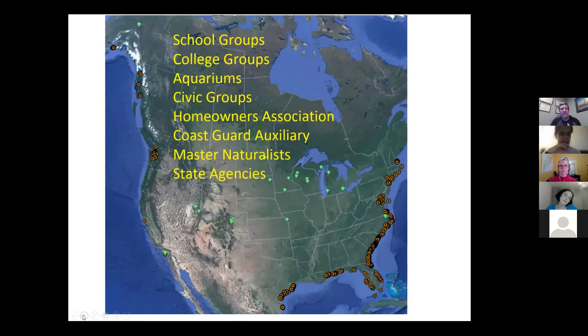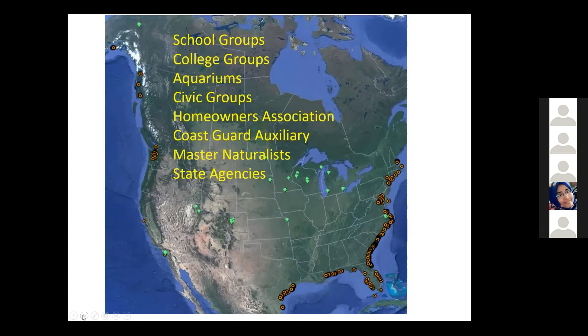Our groups range from anywhere from school groups to college groups, aquariums, civic groups, other federal agencies, state agencies, national parks, and naturalists. This map from last year shows where our historic sites are — marine sites are in orange and freshwater sites are in green.